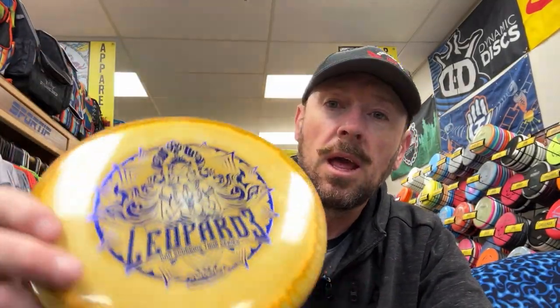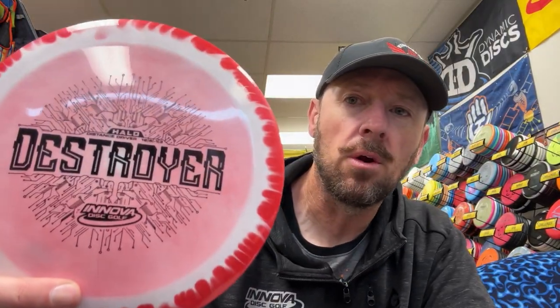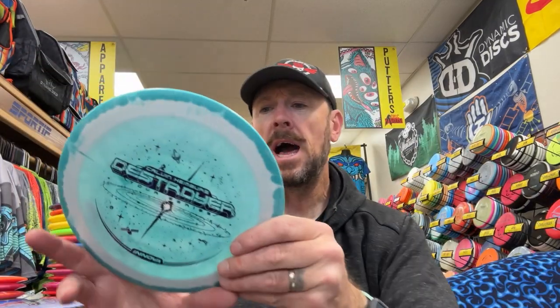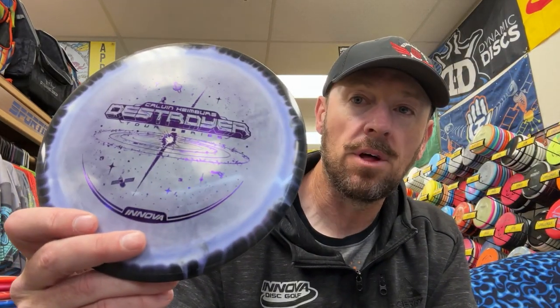An Ons Coggins Leopard 3 in a gold-copper color combo. Another early release Halo Destroyer in red with black — Calvin Heimberg Destroyer, no flight numbers on that one. A black one, then a purple — very cool color combo. And Halo Polo Cat: another example of a very fanatical following for a disc that is usually rarely issued in premium plastic. Halo Star Polo Cat will be in this pool.